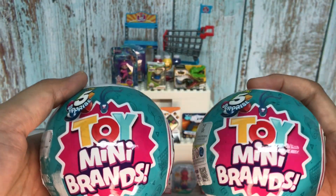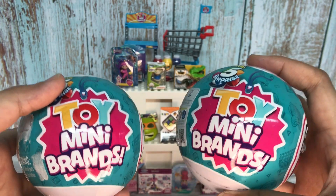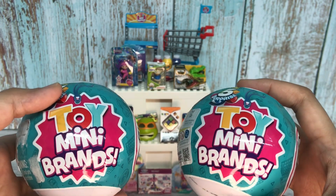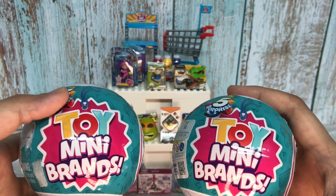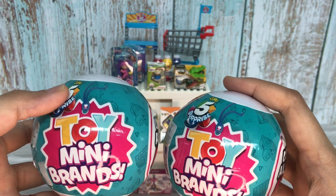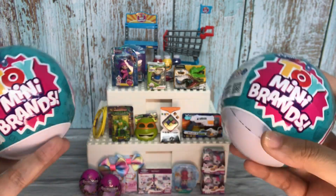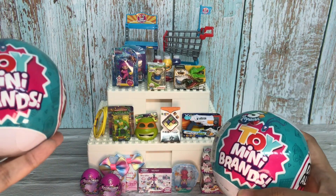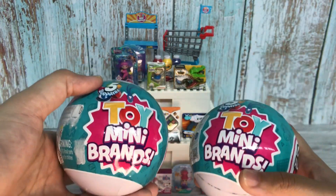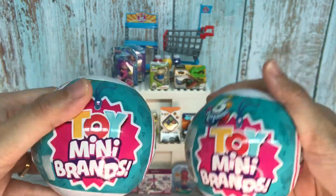I hope I've answered most of the questions about Toy Mini Brands that I received in my YouTube Shorts. I felt very thankful and overwhelmed by all the comments and responses. Some of you would like to know more about the brands and whether I list all the items I unbox — I'll save those questions for my next video. Are you guys ready to unbox? Let's proceed!